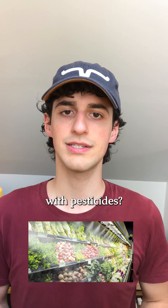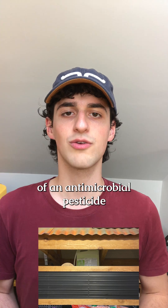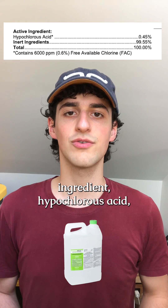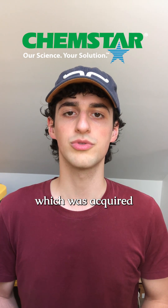Do grocery stores mist produce with pesticides? My friend Eugene Trufkin recently sent me a photo of an antimicrobial pesticide called Produce Max above the produce section in Sprouts. Produce Max contains the active ingredient hypochlorous acid and is produced by Chemstar Corporation, which was acquired by Ecolab in 2019.